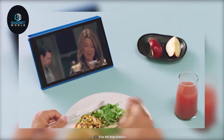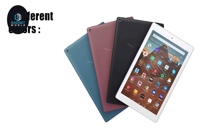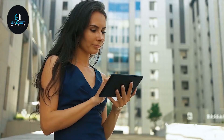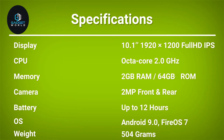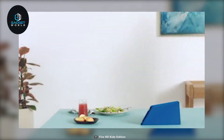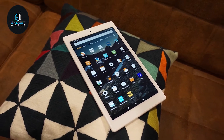Weighing just around 504 grams, this tablet comes in four different colors which include black, plum, twilight, and white, allowing you to choose your preferred variant. If you are looking for an affordable tablet that offers long runtime and a crisp full HD display, then the Amazon Fire HD 10 2019 will be the right choice for you.